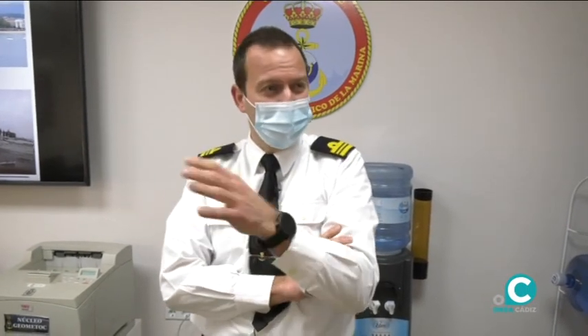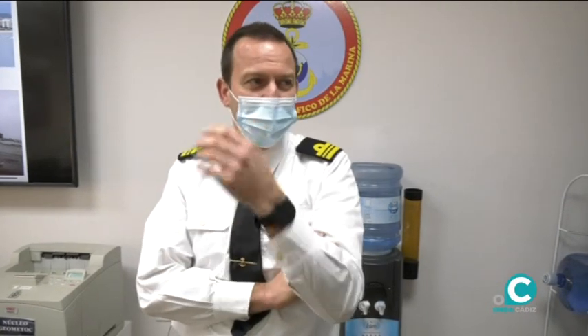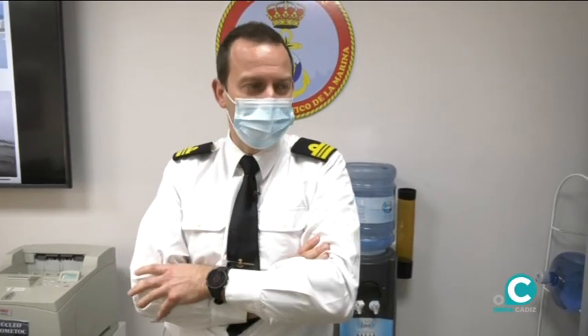Atalanta es en la zona de Somalia, Golfo de Adén, pero igual que lo hacemos en esa zona, también lo hacemos en el territorio nacional, o incluso en el Mar Báltico, como también lo hemos hecho. Hemos hecho en muchísimos sitios.